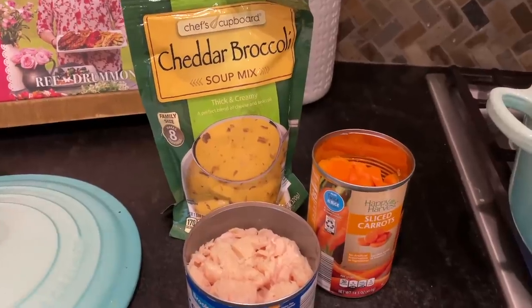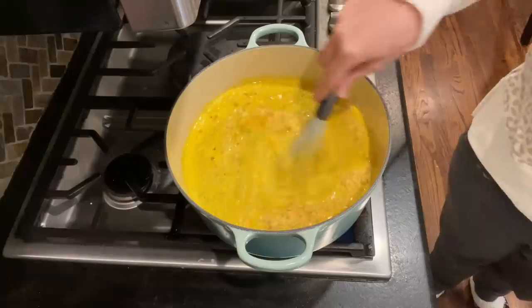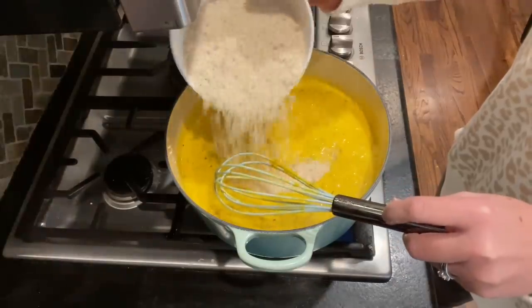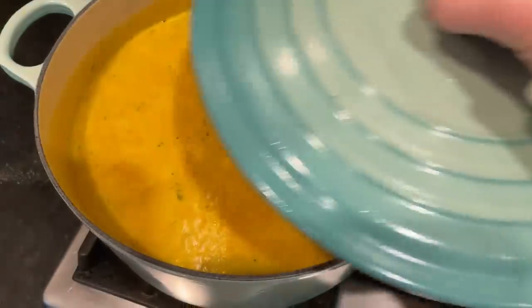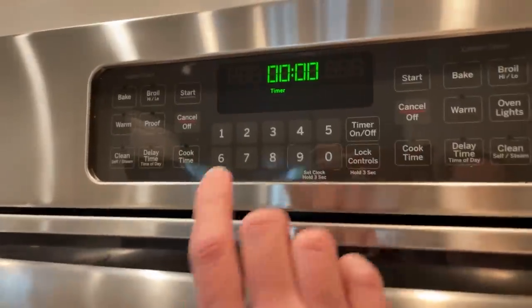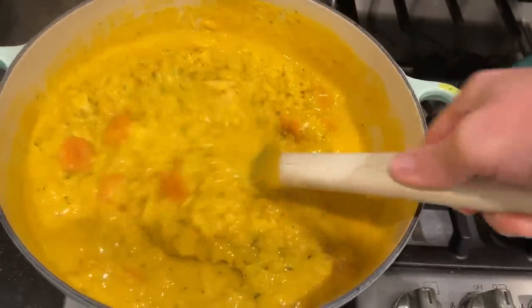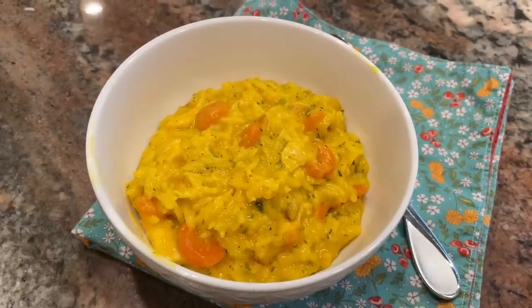I followed the package directions and brought eight cups of water to a boil, then whisked in the soup mix and added my chicken, carrots, and two cups of rice. I brought that to a simmer, popped the lid on, and turned the heat down to low. I let that cook for about 15 minutes, then left the lid on but turned the heat completely off. After about 10 more minutes I opened up the lid, gave it a stir, and this was ready to eat.